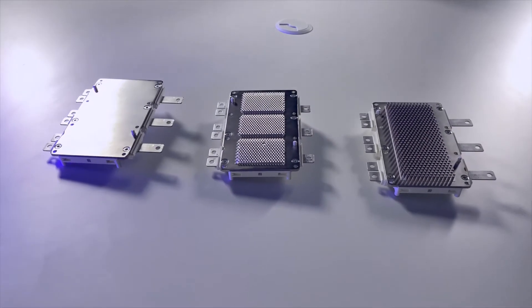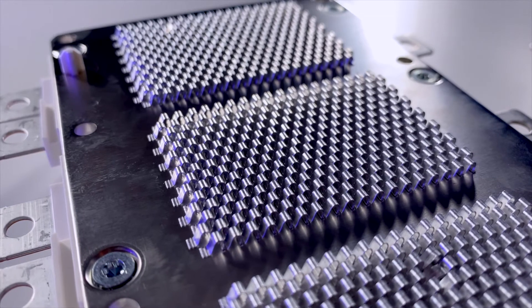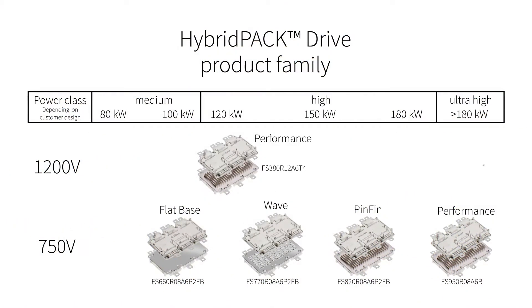Scalability between 750 volts and 1200 volts blocking voltage, and performance types through material stacks with different base plates and ceramics, allows our customers to reuse their mechanical and electrical inverter design. Hybrid Pack Drive will be available with a silicon carbide MOSFET for highest performance requirements. Hybrid Pack Drive is designed to make the life of our customers as easy as possible.